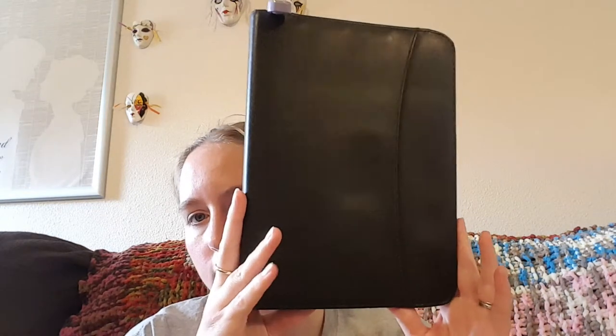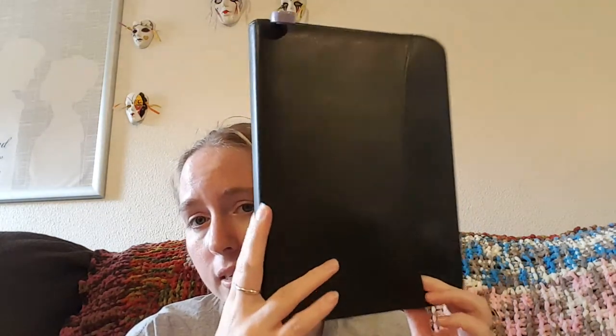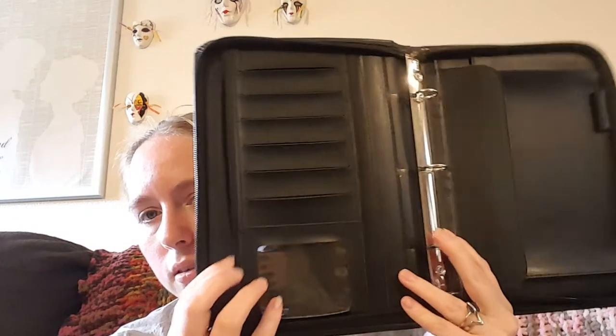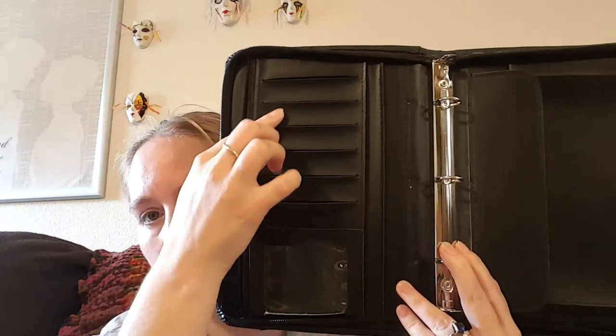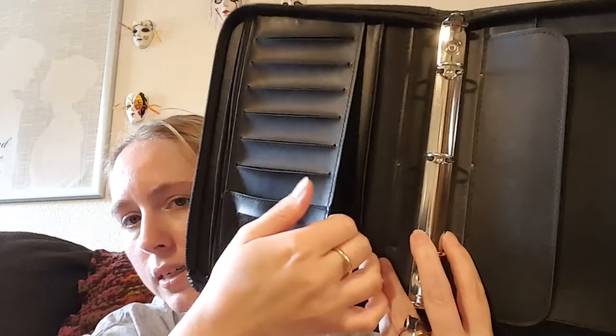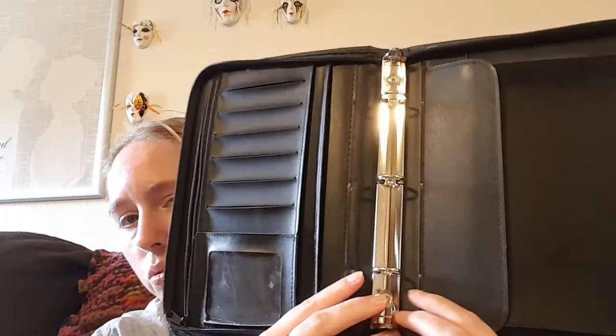So this is it. It is a desk size or classic size — it says it's a Plan Ahead, but it's very similar in style to the Franklin Covey, the Daytimer, or the Verona model. It's got a pocket right here, and this is what the inside looks like: a zipper pouch, one two three four five six card slots, and an ID slot. It's got a pocket here and a pocket right there.